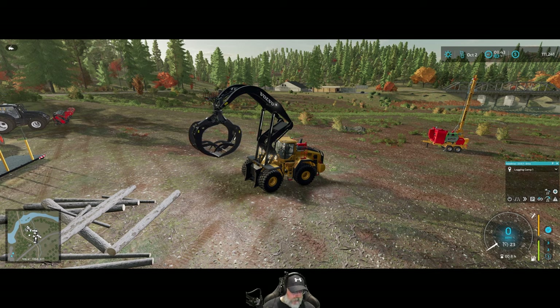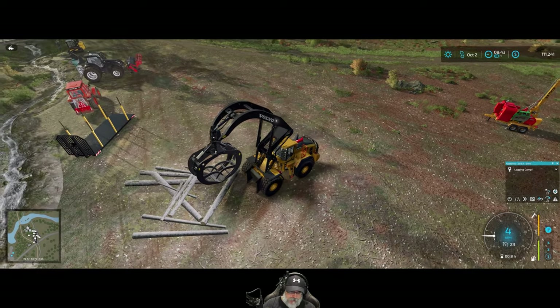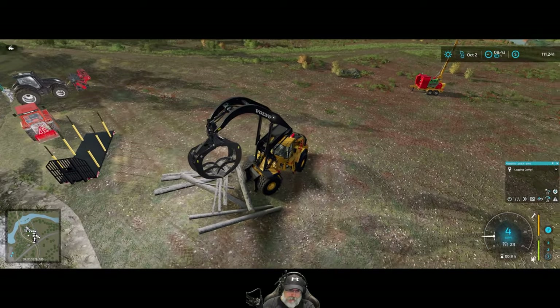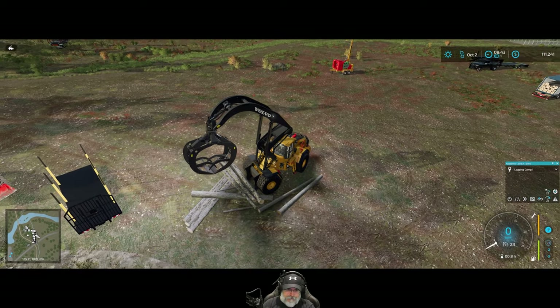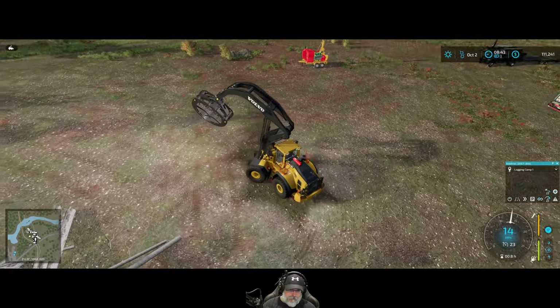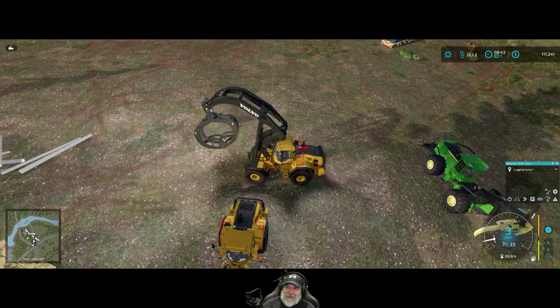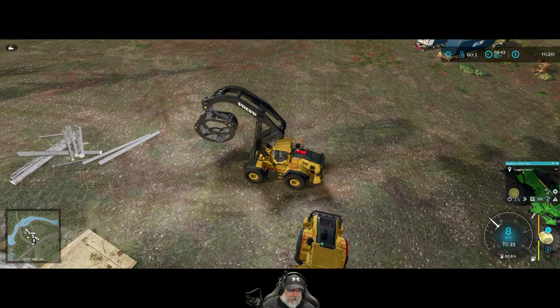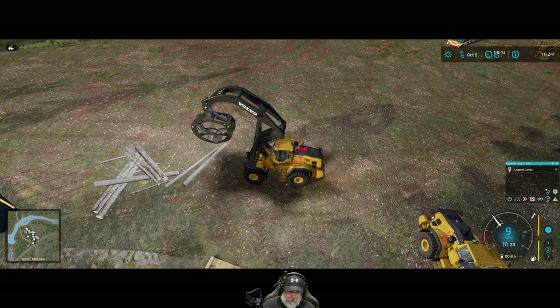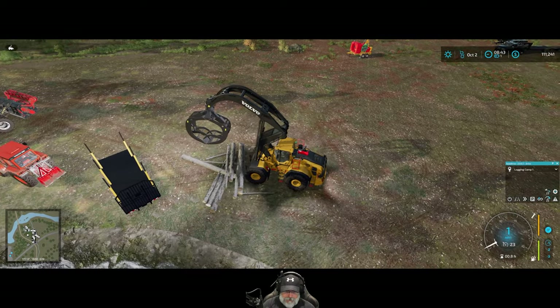I have to switch to the other mode, and then I can put this little pusher down here. See if we can get these somewhat lined up. This machine is awesome, I really like it. We need to buy it too — we're currently leasing it. So maybe we will pay cash for it after we sell these next two loads.